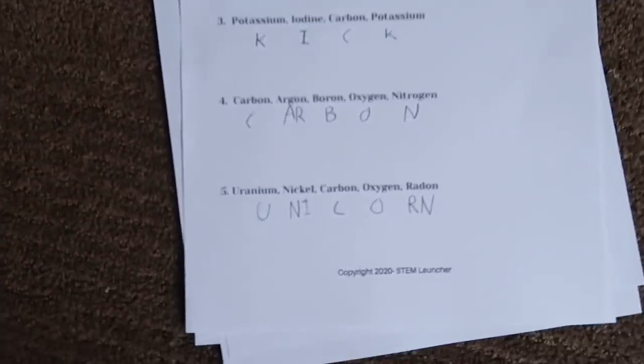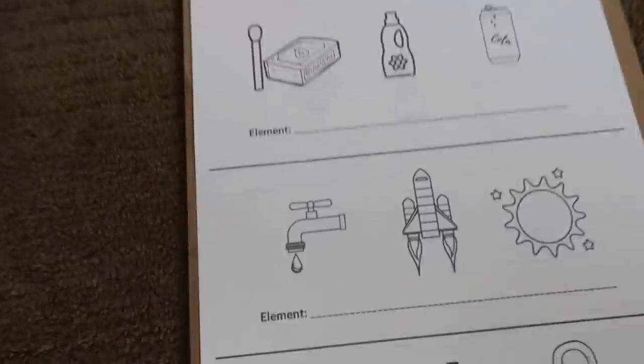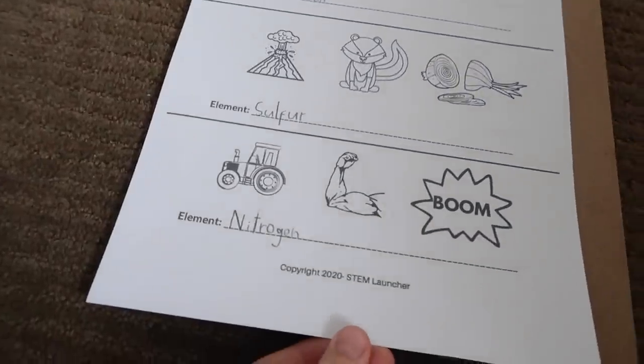Hi Otto! So we just finished the laptop stuff and we're doing our other work now. I finished that sheet — I've still got a crossword one to do, and I'm doing this periodic table worksheet. This is a periodic table — I just finished this one.